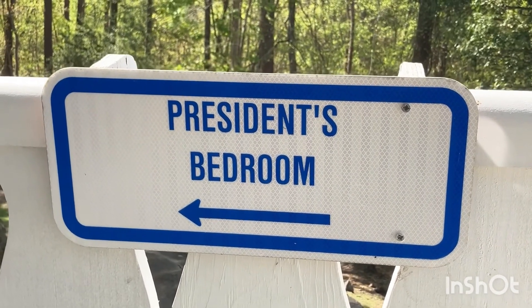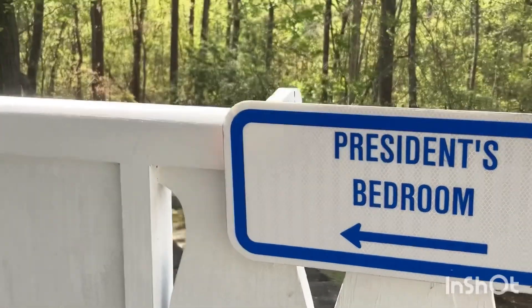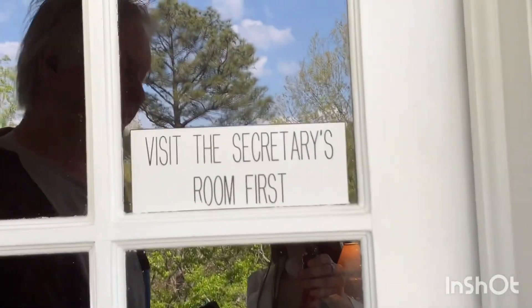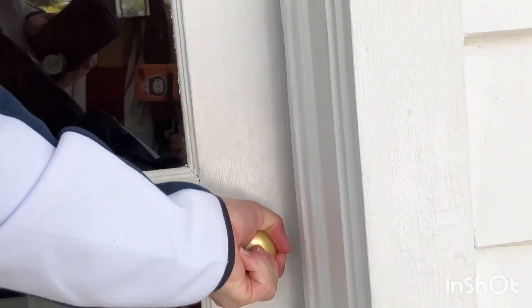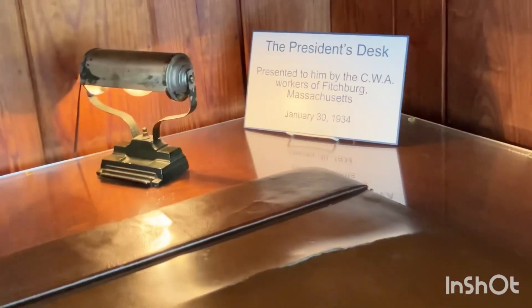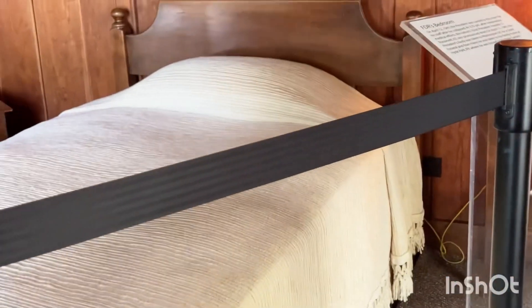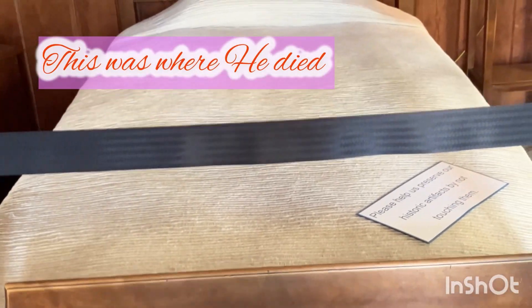Franklin D. Roosevelt's bedroom — we visited the secretary's room first, and now we are here in his bedroom. Oh Lord — the president's desk. This is where he died, in that bed. Franklin Roosevelt died here. My heart melts.